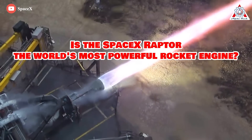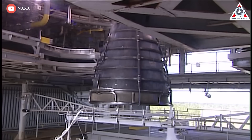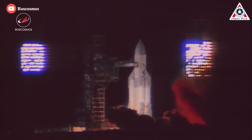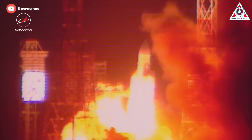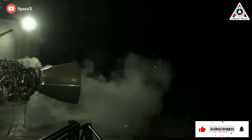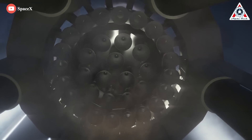If someone asks, is the SpaceX Raptor the world's most powerful rocket engine, we can immediately say no. The most powerful rocket engines ever flown are the solid rocket booster motors of the space shuttle at 1,200 tons of thrust each. The most powerful liquid propellant engine is the RD-170, a four-chamber engine flown on the Russian Energia boosters producing about 750 tons of thrust each. But SpaceX's Raptor is definitely the best engine ever made. Find out why today in this episode of Alpha Tech.